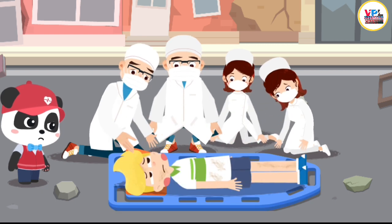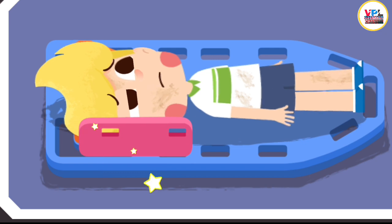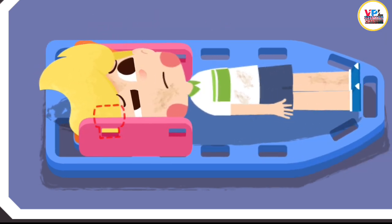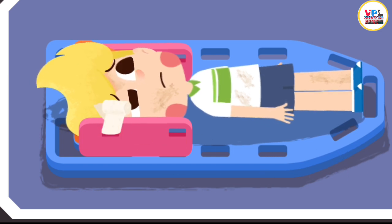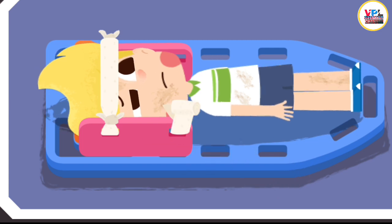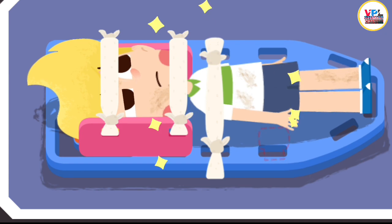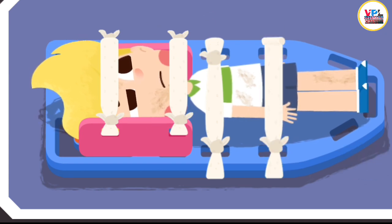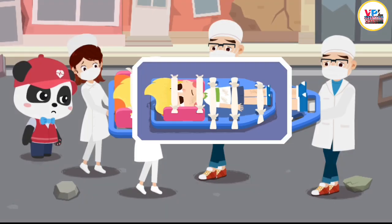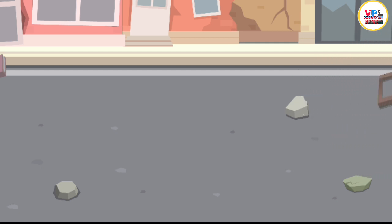First, transfer the injured to a long ridge board by using the whole-body turnover method. Drag the fixing strap to secure the injured. We'll send you to a nearby hospital for treatment. Okay, thank you.